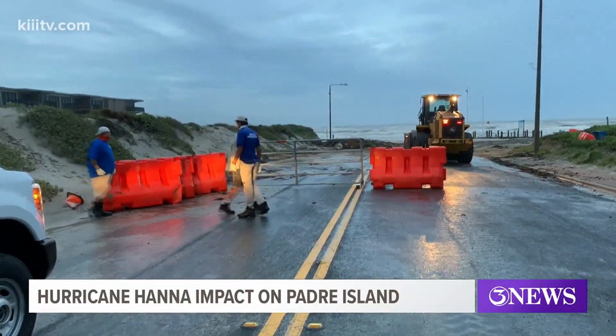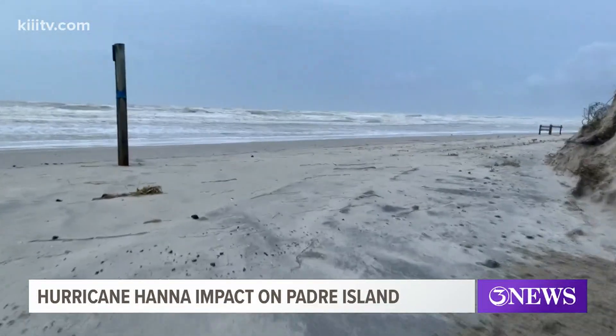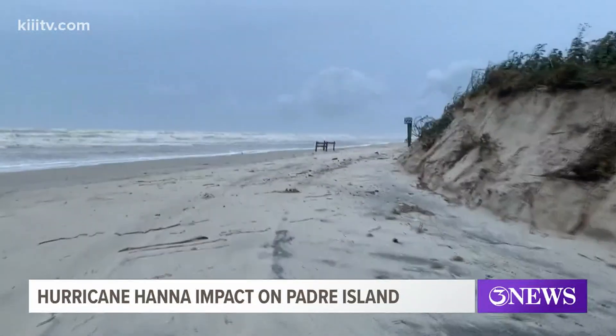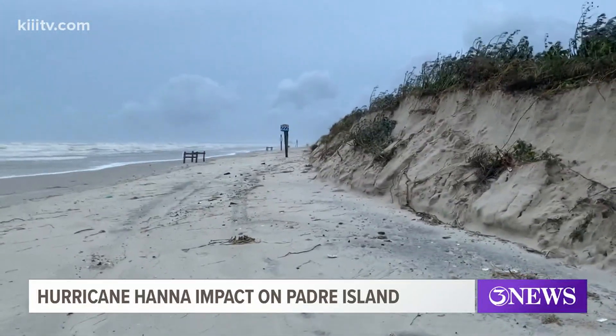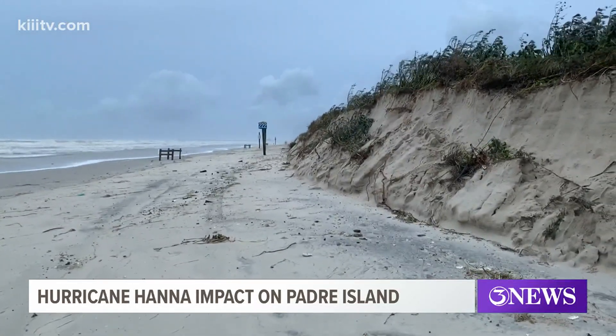As I walked along the dunes, a huge amount of the dune structure was wiped away by the hurricane. You can really tell that by looking at the mile markers along the beach, which used to have a mountain of sand piled up right next to them. All of that is now gone.